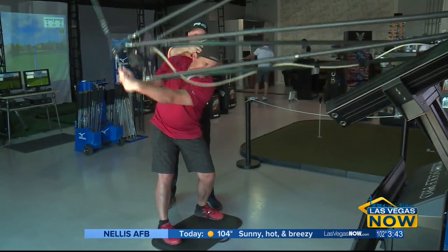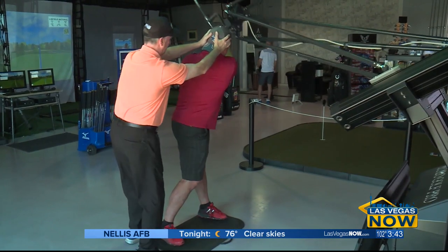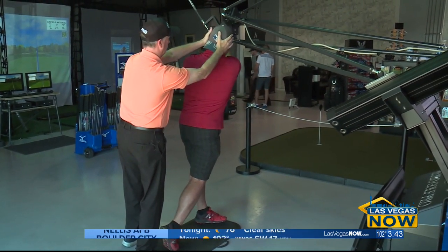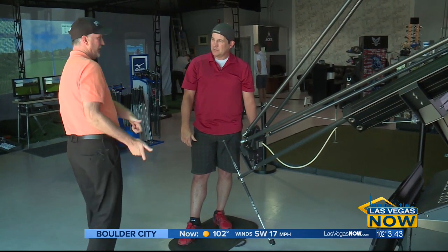Just turn your shoulders around the head. Keep your head right there. Right knee towards the target and turn your hips a little bit more. Lean to your right a little bit. If you lean to the left, you're pulling the golf club right from the ground, so you'll top it or release it completely.